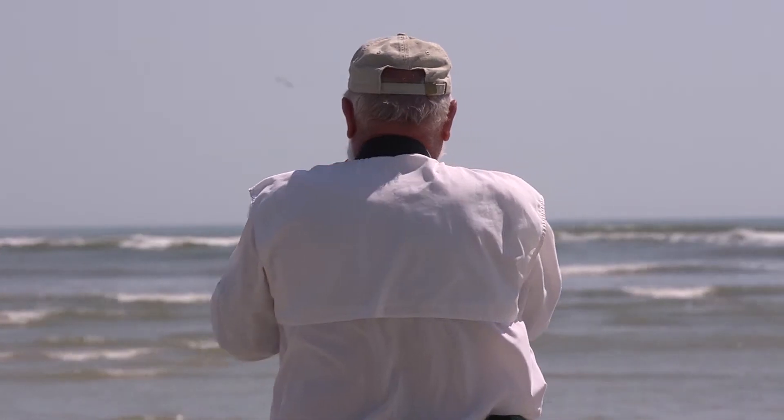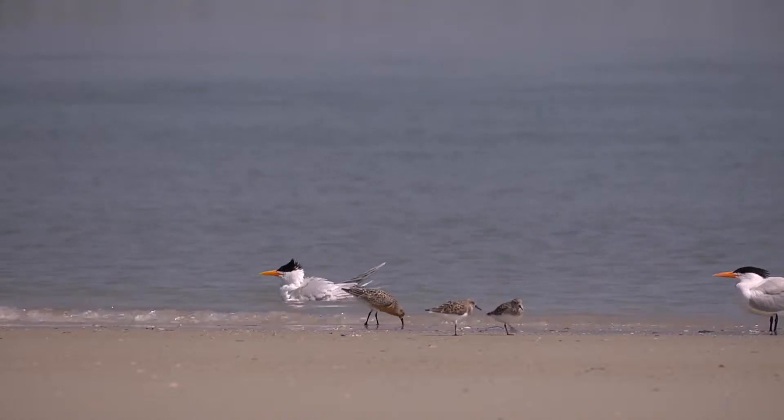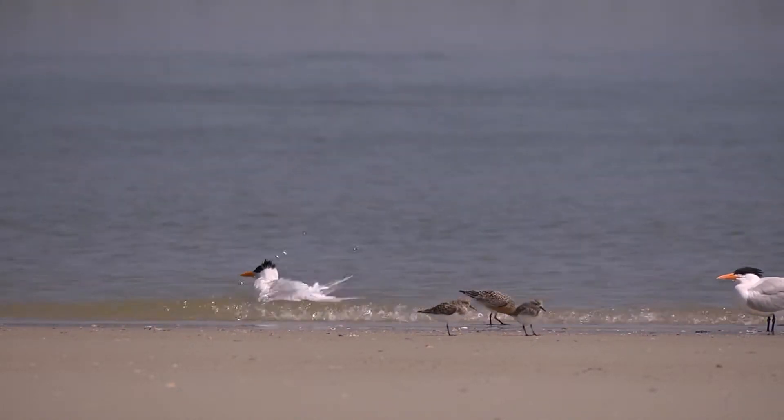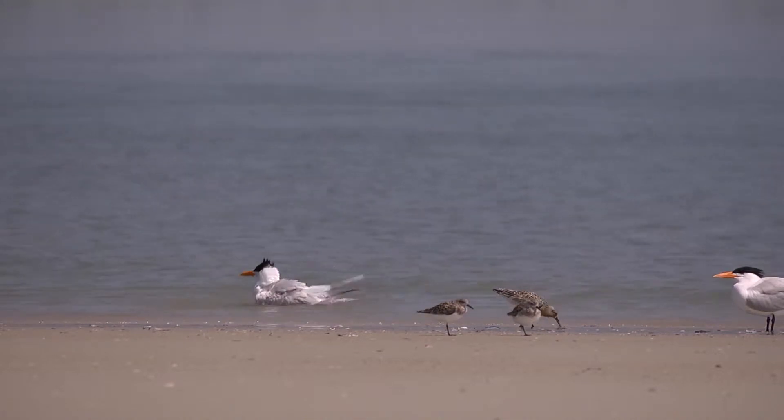My wife Doris and I have been surveying and monitoring red knots here at Fort George Inlet for the last 13 years. It's a passion, but it's based in a fundamental interest and curiosity about birds to begin with — a lifetime pursuit.